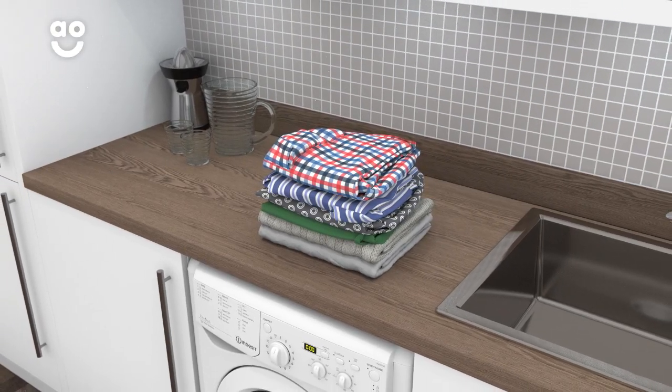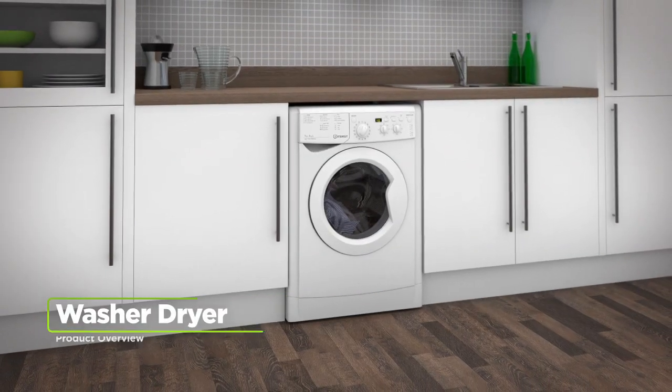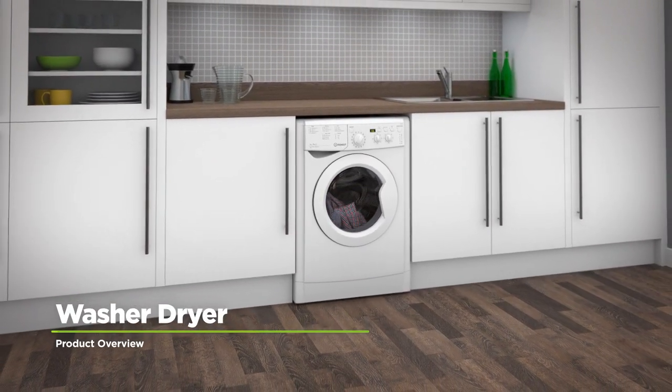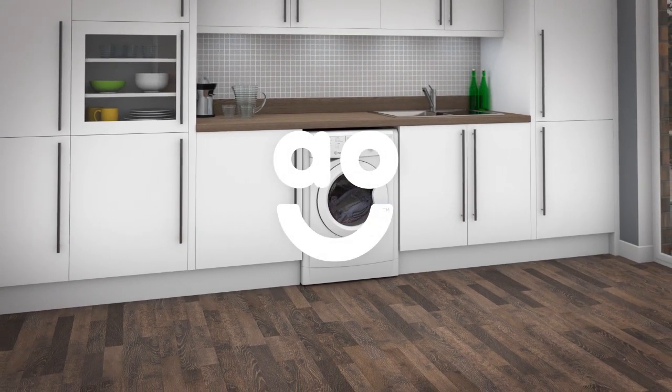This helps to protect fabrics and save energy, so it's kinder to your clothes and your utility bills. If you're looking for a washer-dryer with intelligent technology to take care of your clothes, this model from Indesit is the one for you.